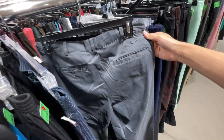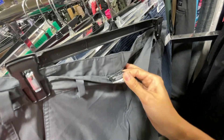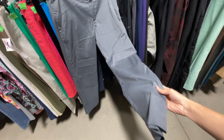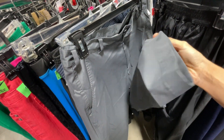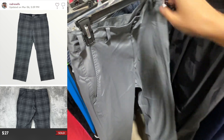We got a bread-and-butter find here — a pair of Nike golf pants. These should get you around $20 to $25 plus shipping, a few dollars more if they have a pattern like plaid. One thing to check especially with golf pants: a lot of them are hemmed. These are not hemmed, which is great. If they are hemmed, you have to disclose that in the listing, and the inseam won't match the size tag.